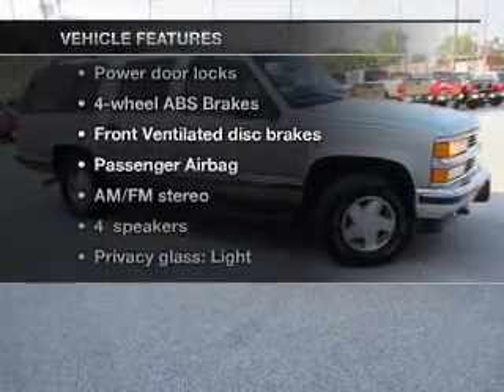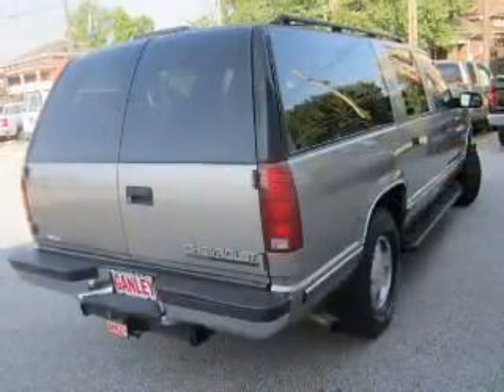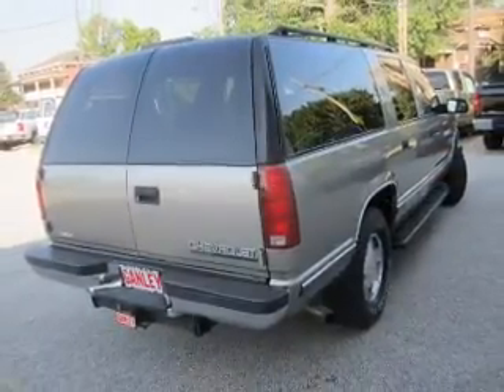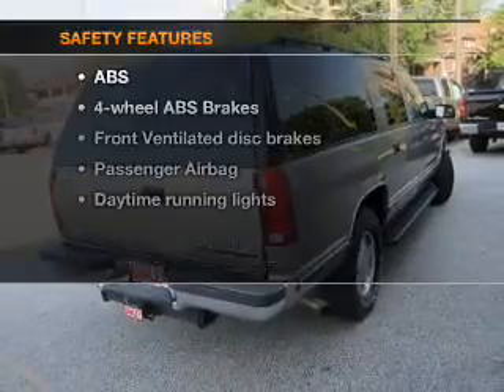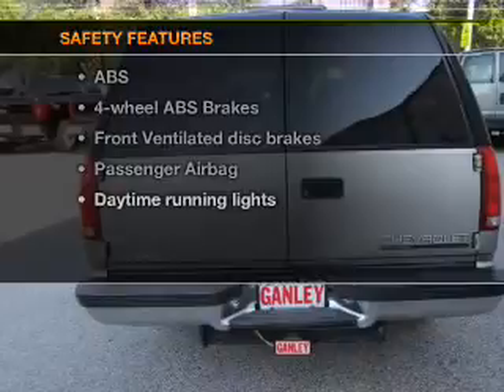Plus, enjoy these notable features that are included in this vehicle: power door locks, an AM-FM stereo with a CD player, power steering, and air conditioning. If safety is a high priority, rest assured knowing that these top safety components are included.